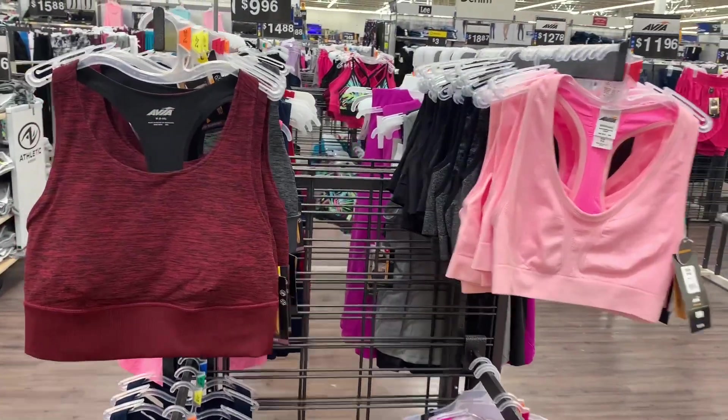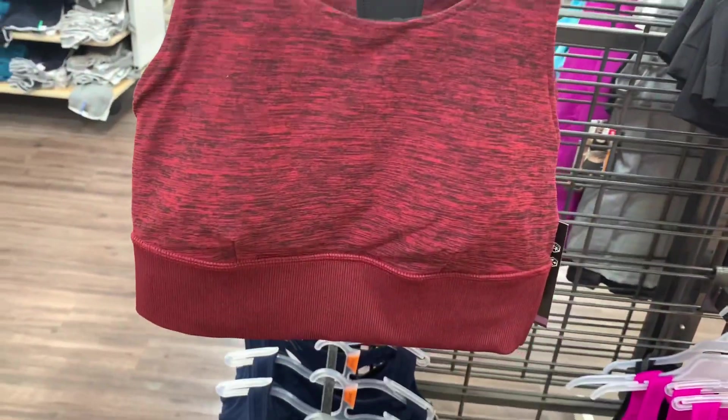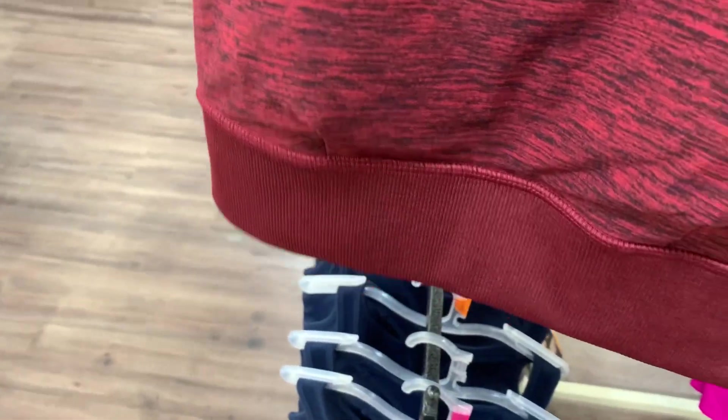They also have these sports bras — these are so adorable. These are the Avia brand. This one's a red maroon color with lines, it's a racer back and has a little hole there. They look like they're $12.96 — yep, $12.96. You can also get it in gray as well.